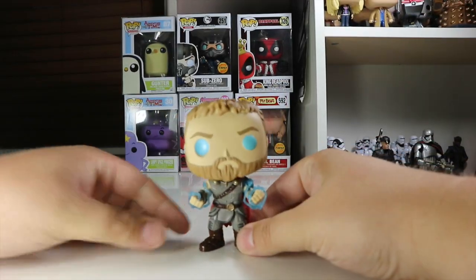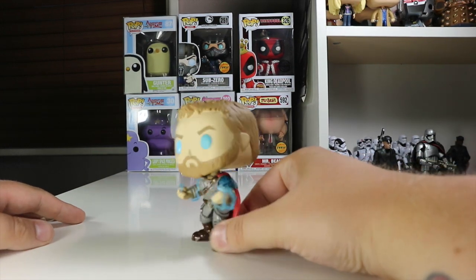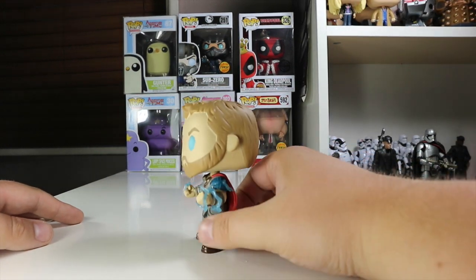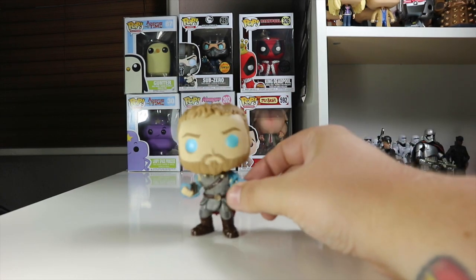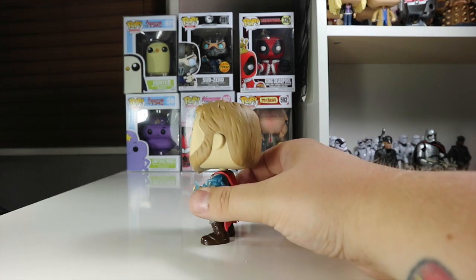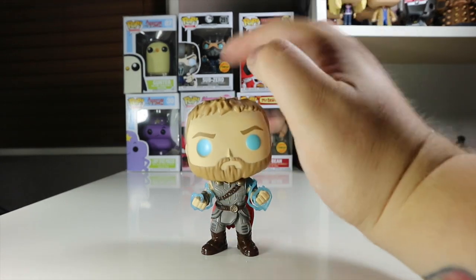Right, so here's Thor out of the box, and first thoughts — this is a really nice looking Pop figure. I really like the details of the lightning bolts wrapping around his fist. Obviously this is from the bit in Ragnarok where he loses Mjolnir — his hammer — and he has to channel his powers through himself. He finally gets to do that when he battles his evil sister Hela.